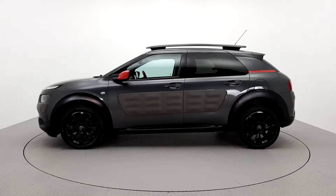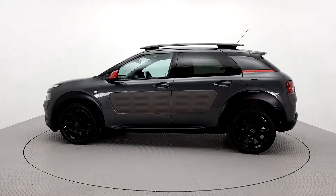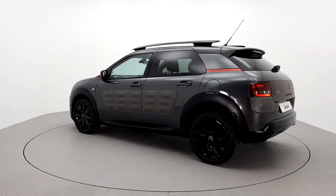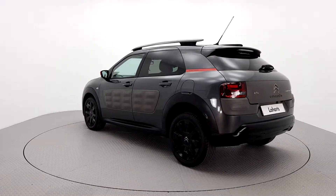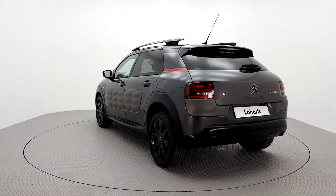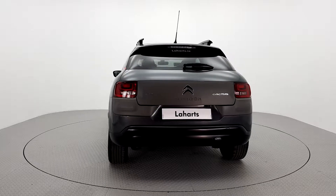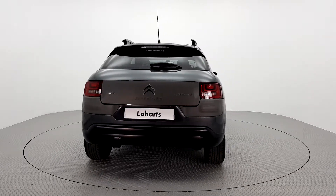For further details on this car or to talk to us about our simple flexible finance options, please do not hesitate to contact one of our Volkswagen sales team on 056 7704700 or visit our website laharts.ie. Thank you, we look forward to seeing you soon.